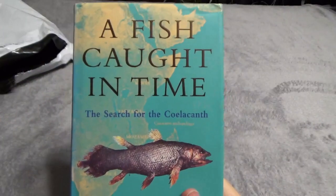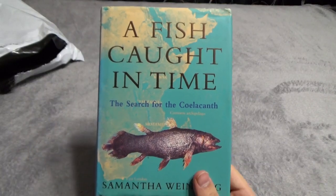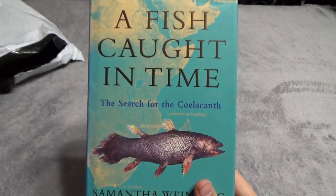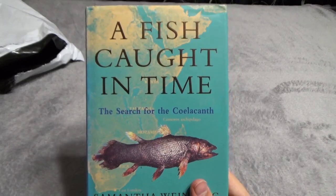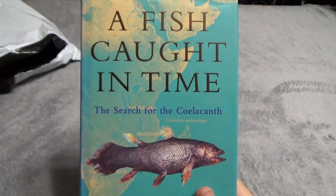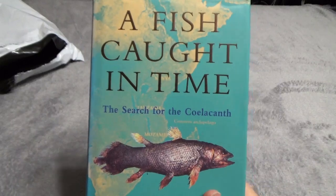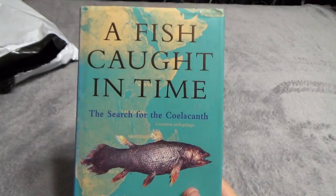And it stars a strong female protagonist, for those really looking for that — by the name of Marjorie Courtney-Latimer. She is the one who, really, without her, we probably wouldn't know about living coelacanths to this day. Because she really saved the first specimen. She was the museum curator, and without her it would have just been thrown away, probably, by the trawler.